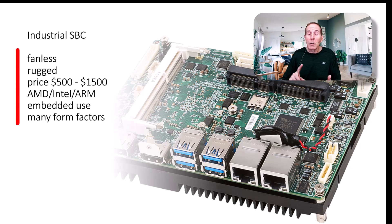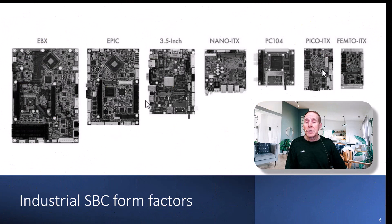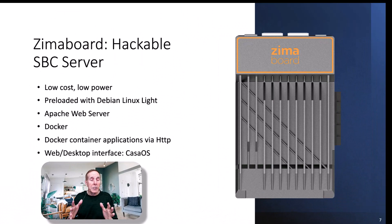Industrial single board computers are typically fanless and rugged, with prices ranging from $500 to $1,500, and I've seen them higher than that. They typically use AMD, Intel, or ARM depending on the application. Most industrial single board computers use one of several standard form factors, from the PICO-ITX up to the EBX form factor.